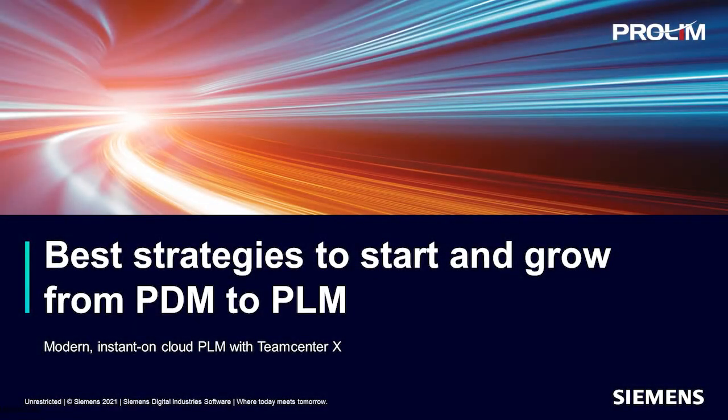Thank you for joining this webinar to learn about best strategies to start and grow from PDM to PLM. The focus of today's presentation is Teamcenter X, our cloud SaaS PLM offering. Here to present is Troy Bennett in Teamcenter Product Management.